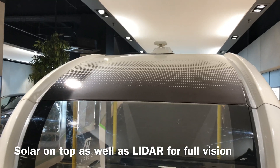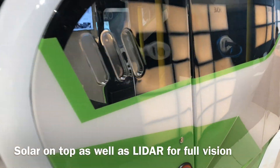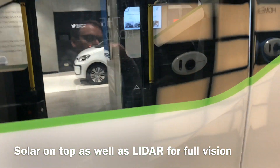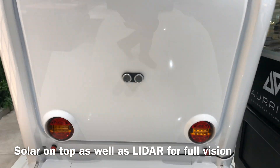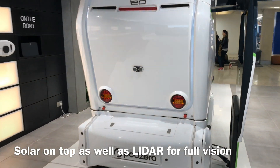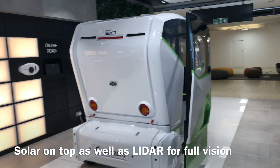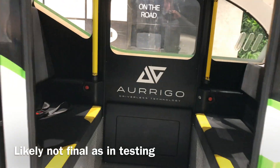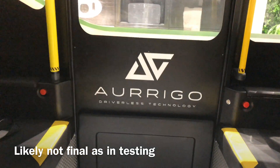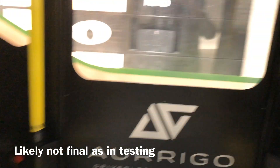It looks like there's solar charging on the top. I'm going to take a few minutes for a little look inside. At the moment it's very, very basic inside — that's quite understandable.